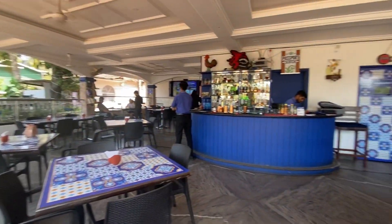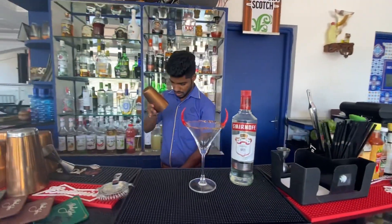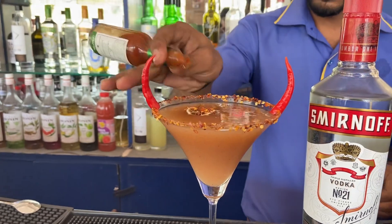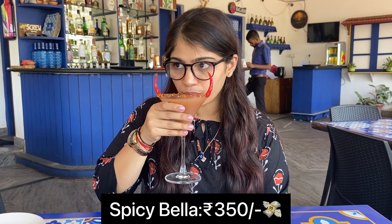Here's the bartender preparing my first drink, the Spicy Bella. This drink is a fusion of guava juice, salt, chili powder, and vodka. The drink is tasty and leaves a nice subtle spice on your throat.